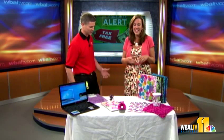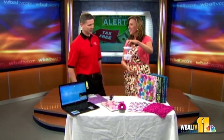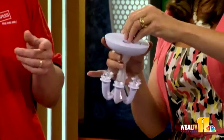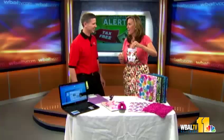Locker swag is all over the place! This is the locker chandelier — it retails for $16.99. You can hang it in your locker with a magnetic top or by the hook, depending on how your locker is set up. It has bright LEDs with a little strobe light action going on inside the locker. There's a lot of pressure to decorate those lockers these days!